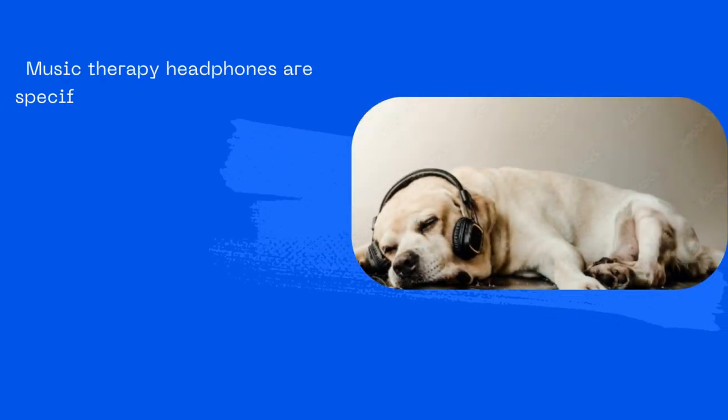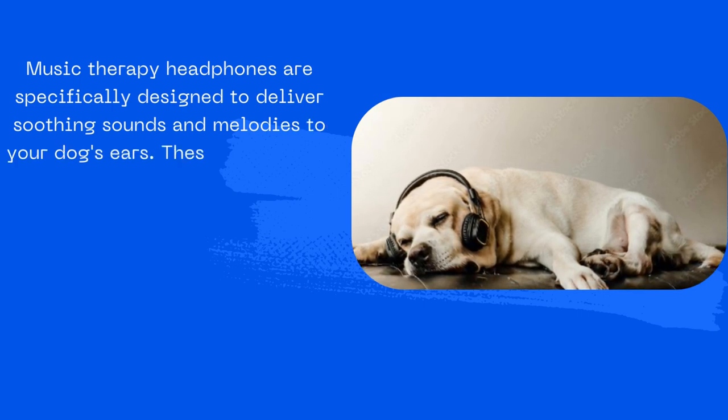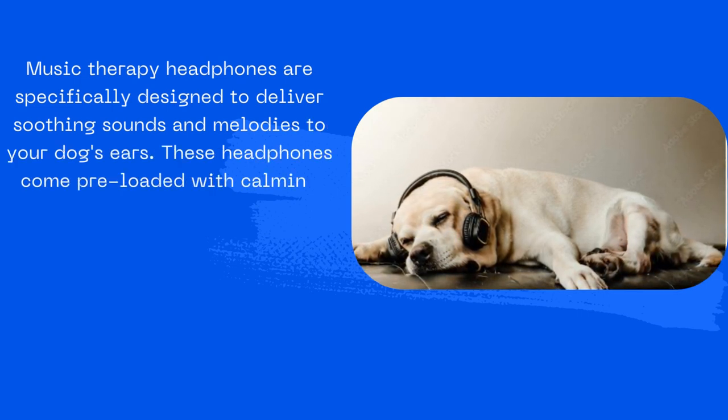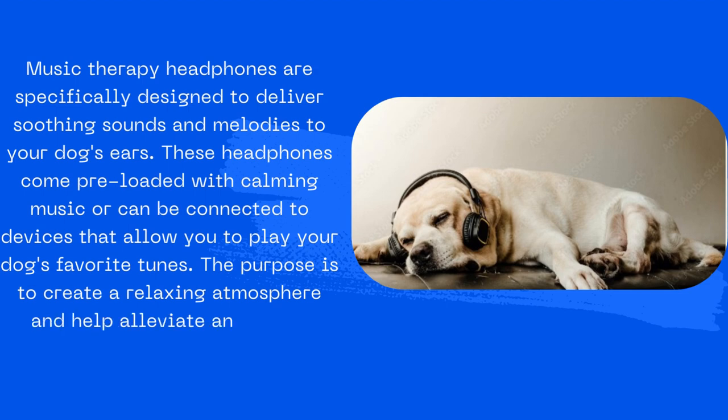2. Music Therapy Headphones for Dogs: Music therapy headphones are specifically designed to deliver soothing sounds and melodies to your dog's ears. These headphones come preloaded with calming music or can be connected to devices that allow you to play your dog's favorite tunes.